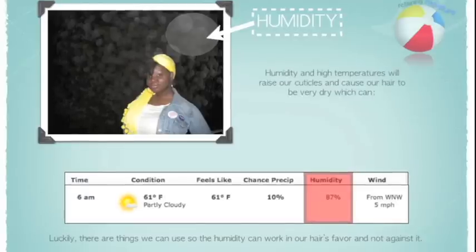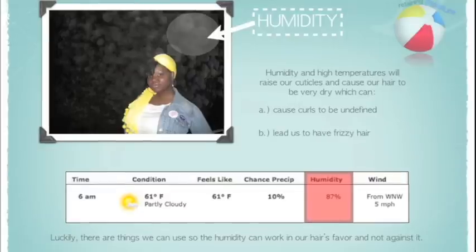Due to this humidity and high temperatures, our hair will soak up the excess water in the air, which will raise our cuticles and cause our hair to be very dry, which can ultimately lead to breakage.